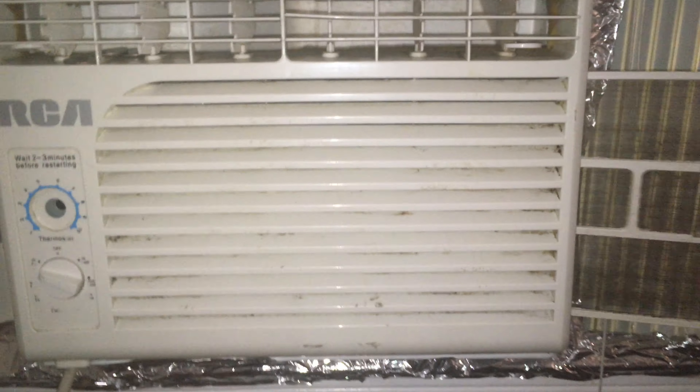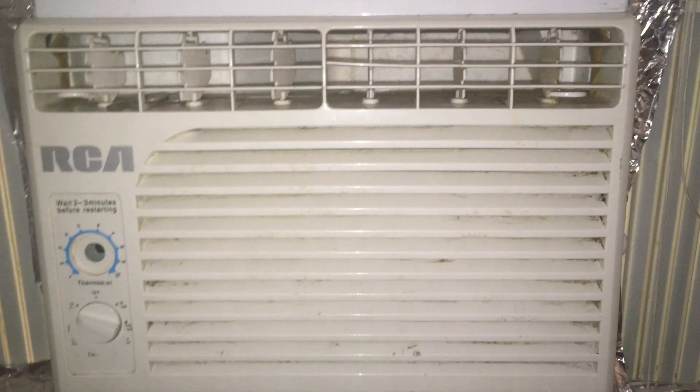I want to check how I've been doing on the filter. Filter's not too dirty.